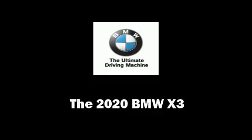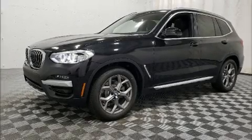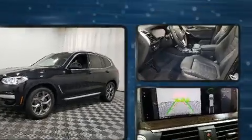Get excited about the 2020 BMW X3. A turbocharger is also included as an economical means of increasing performance.